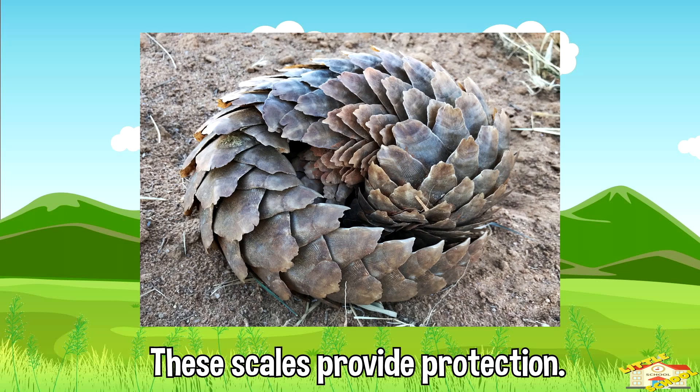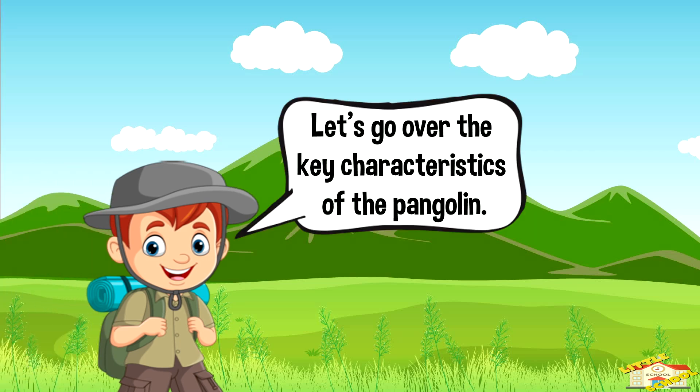These scales provide protection, allowing the pangolin to roll into a tight ball when threatened, shielding its soft belly from predators. Let's go over the key characteristics of the pangolin.